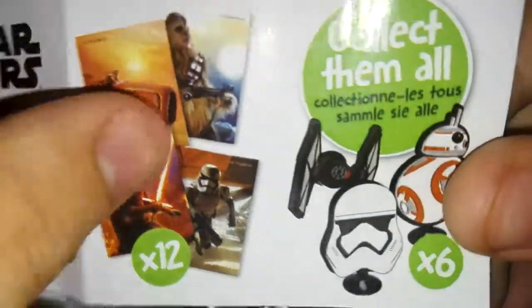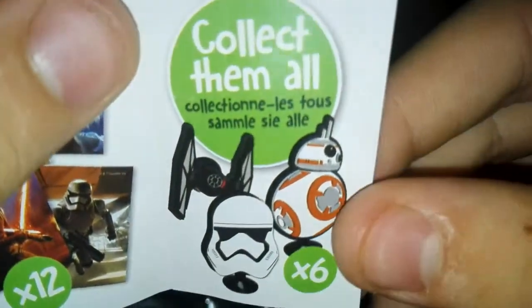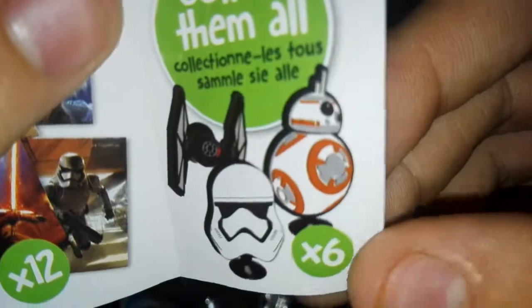There are 12 stickers to collect and six suction cup things. Starting off with the sticker — it's a very nice sticker, not really glossy but has a nice feel to it. I'll definitely be putting that somewhere on this table.